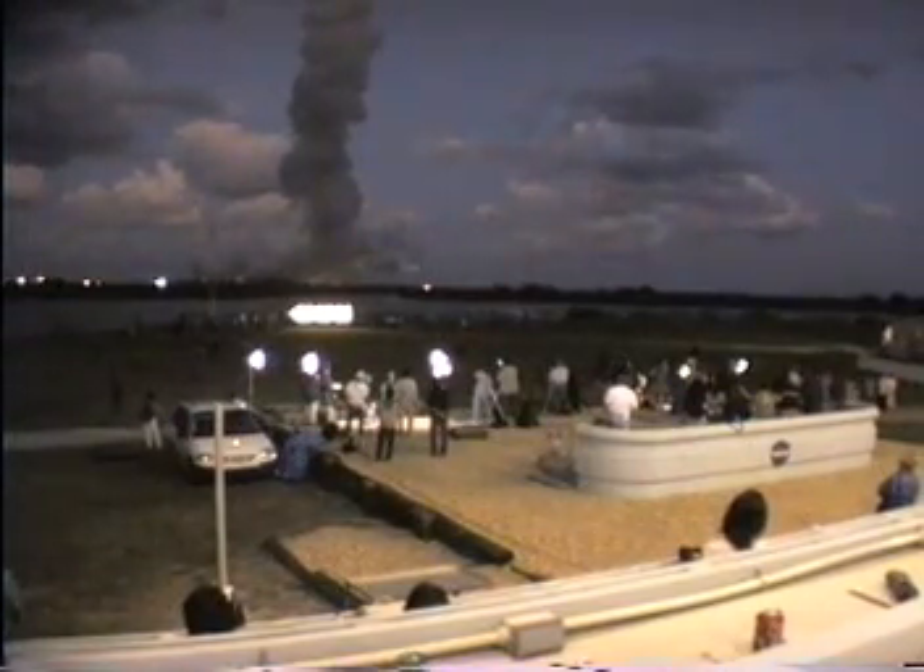Discovery's already traveling 1,000 miles per hour, downrange from the launch site 3.5 miles, currently at an altitude of 6 miles.